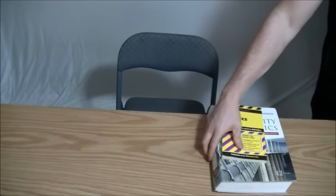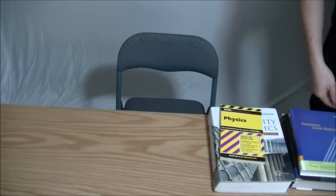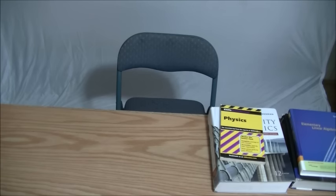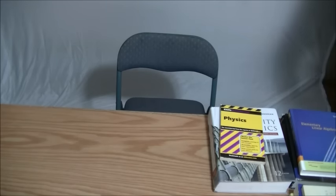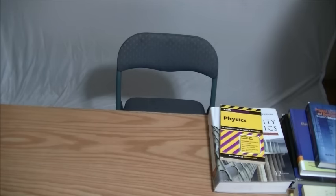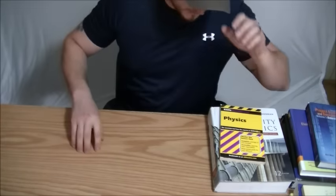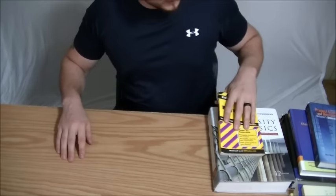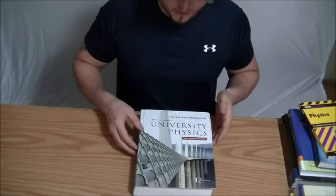All right — I got physics, calculus, linear algebra, English books, and project economics. Not all the books, but okay. You want me to go over your books with you? So the first book you needed is University Physics, for Physics 101 that you'll be taking.